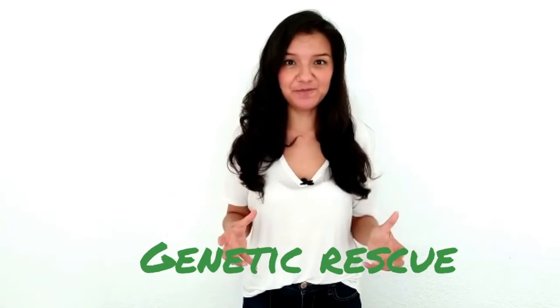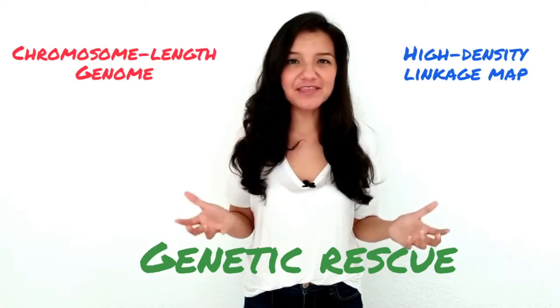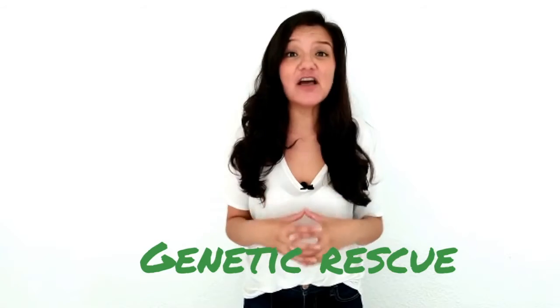So, what does this mean for the conservation of the helmeted honeyeater? It means that we are now optimally equipped to study the genetic rescue of the population. With the genome and linkage map, we will be able to identify the genetic distinctiveness of the HIKO.